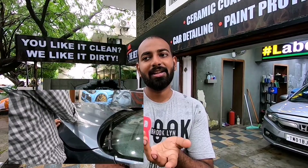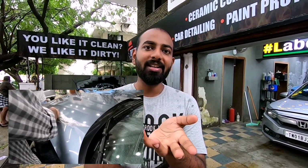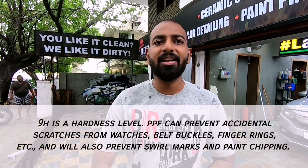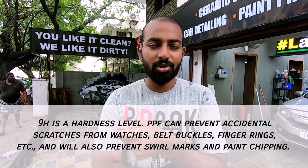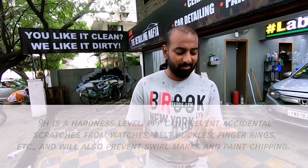How about pricing? Yes, pricing is totally different because PPF has extra abilities. It's top-coated with ceramic coating, plus it has a layer of self-healing. So if a scratch is up to 9H hardness level — that's the hardness scale — if you get any scratches, you just take it into sunlight or put some heat on it, and the scratch goes invisible. Everyday items like belt buckles and watches — basically everyday items — won't permanently scratch it.